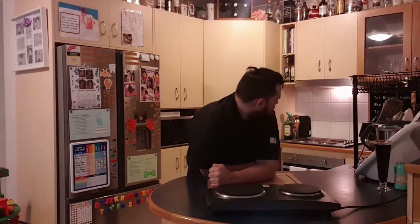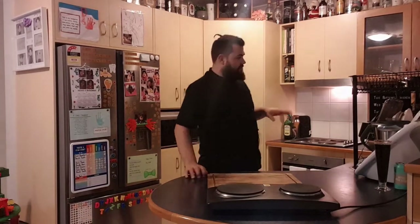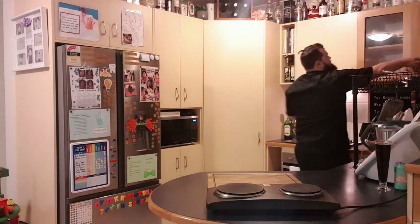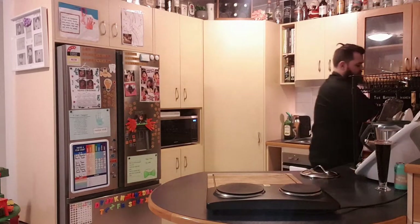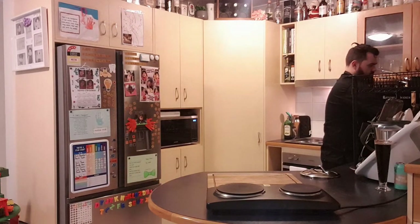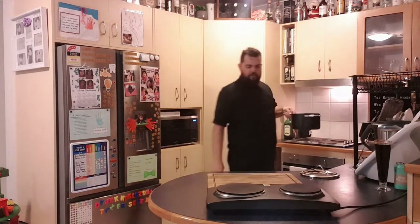I've actually preheated my oven in advance to as high as it goes, which is 250 degrees. Let's get started by prepping some pots for our water and vegetables. I'm just going to grab a pot with some water and put it on the back burner — not too much, because I've only got four potatoes.